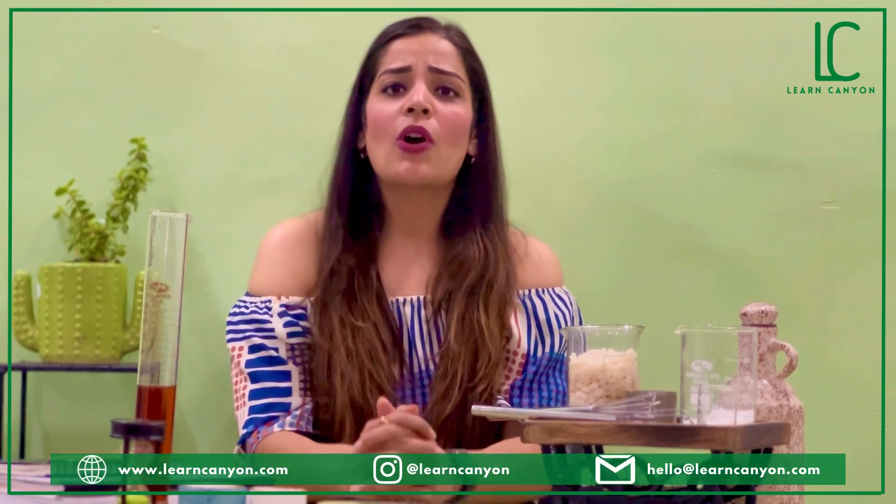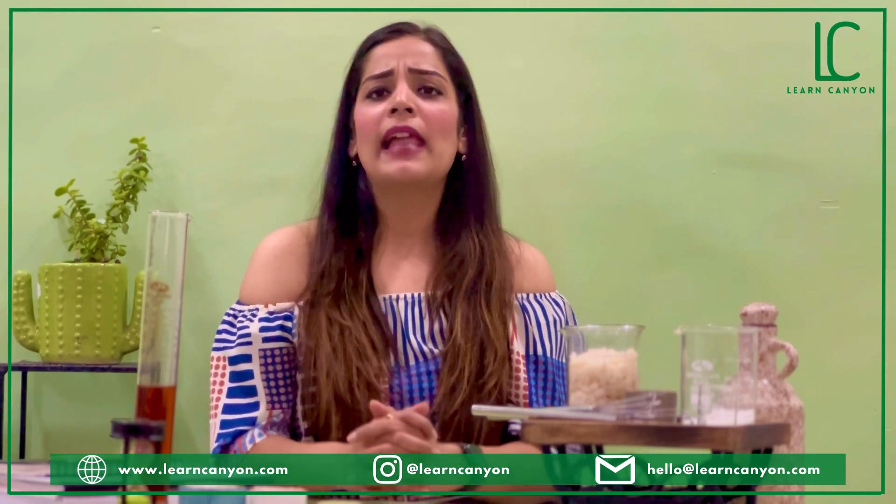Level three is theoretically detectable, where subtle differences created by the product can be observed by the user, like an easily rinsable shampoo or a long-lasting deodorant — though sometimes these differences are better observed by experts. Level four involves subtle improvements, where effects are noticed by one consumer but not another, like reduction in dark spots or easily combable hair.